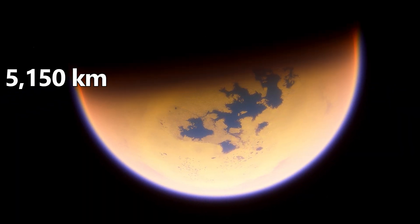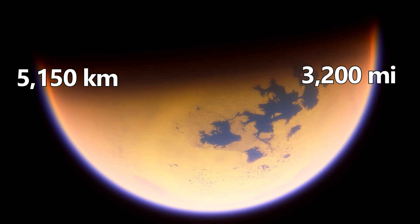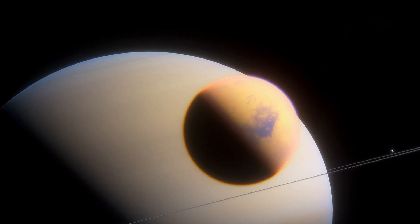Titan has a diameter of 5,150 kilometers, or 3,200 miles, making it the second largest moon in the solar system, even larger than the planet Mercury.